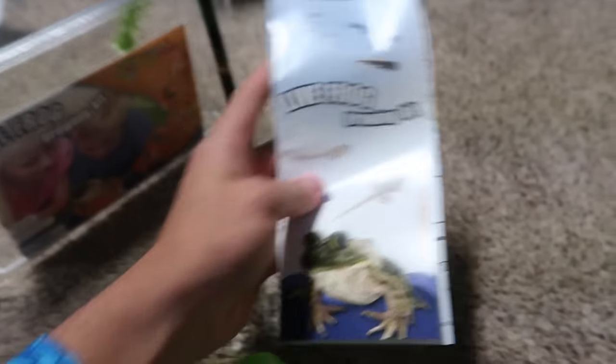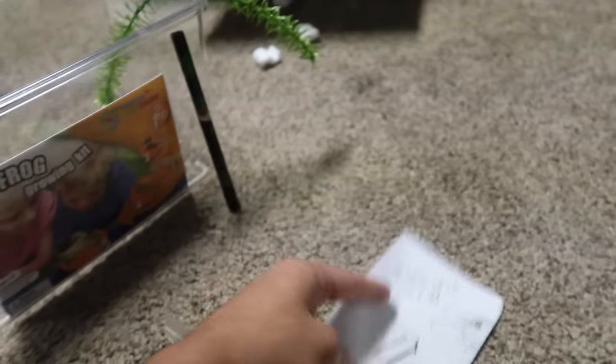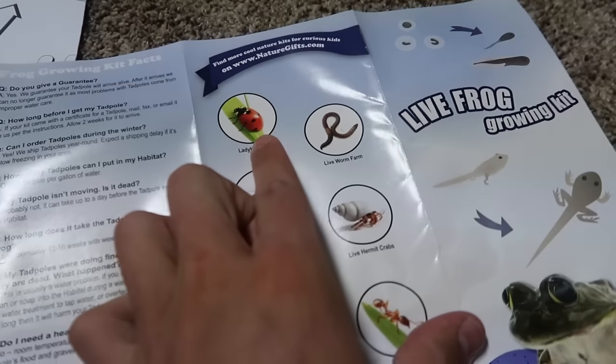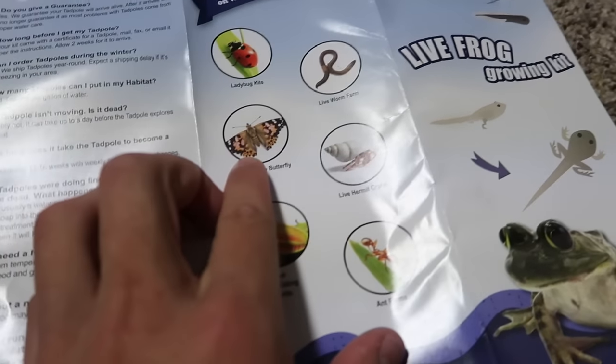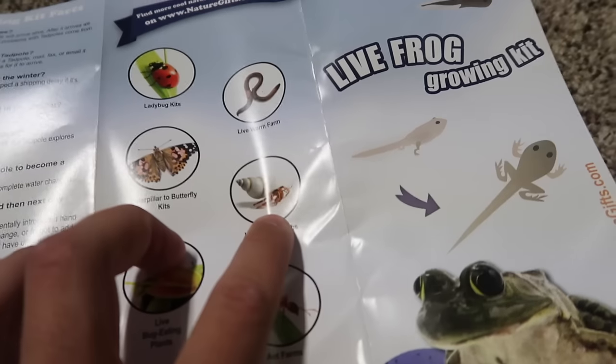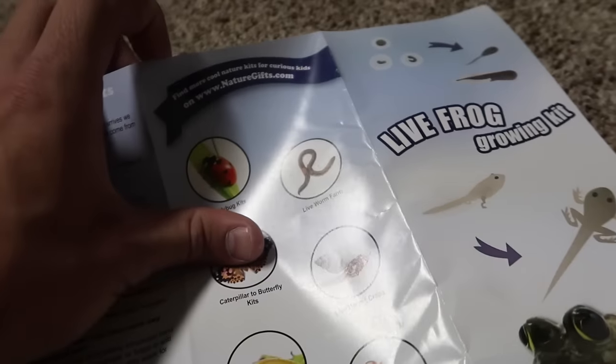There's actually some sort of instruction here, and there's even a coloring book — 'Color Me.' You can use this habitat for ladybugs, worms, and as you can see — a caterpillar butterfly kit, live hermit crab kits. I guess these are all just different kits you can get. Bubba, that's not pig food. What are you doing? Frog growing kit facts — there's a bunch of facts right here.